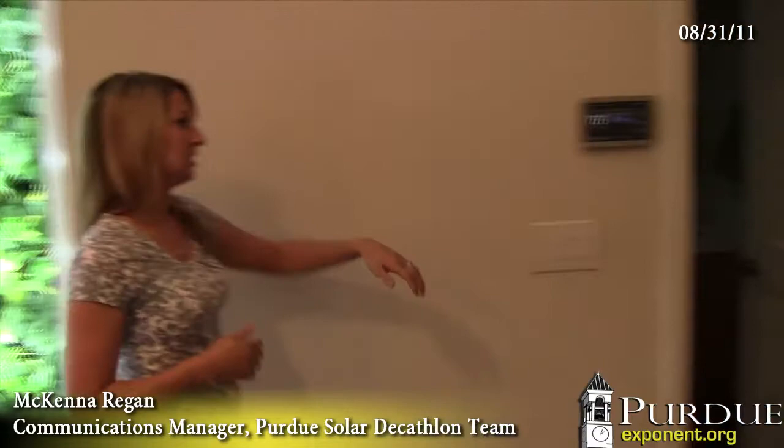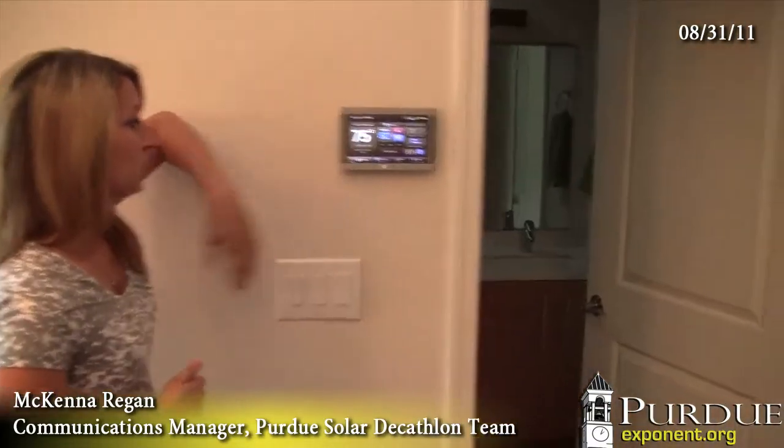We also have a control system. This control system is very easy to use. It can monitor when you use your electricity at higher times and it will also give you suggestions on how to regulate your use. It also has the local radar on it and gives you a weather forecast. You can check all of that out right here from your own thermostat.